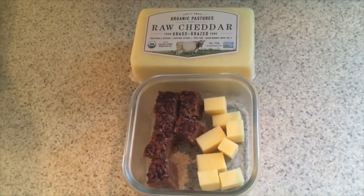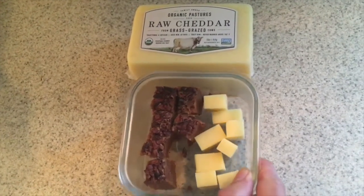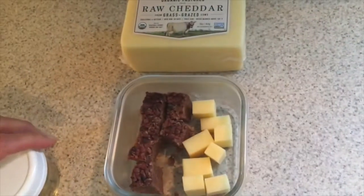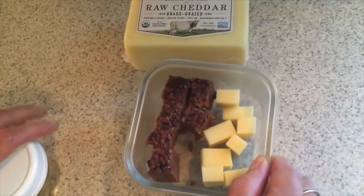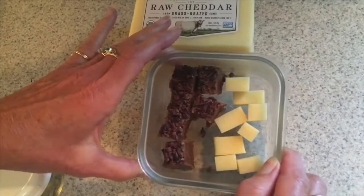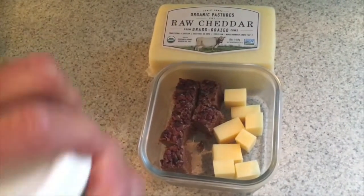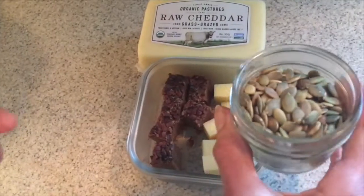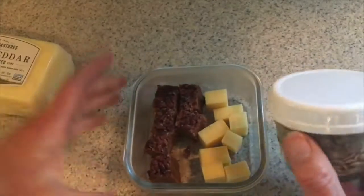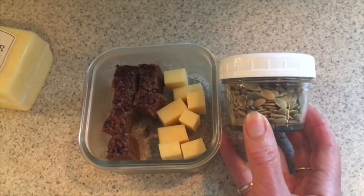My mini meal — along with one of my ketogenic drinks for digestion — is about one and a half ounces of this raw organic pasture-raised cheese, about two full servings of fat bomb, and a four-ounce container of organic home-roasted pumpkin seeds. Total carbs come to maybe five grams or less. Since I'm going out today, I have it all ready to take with me.